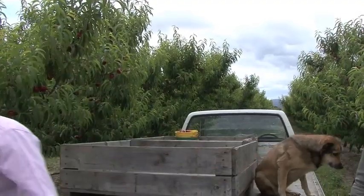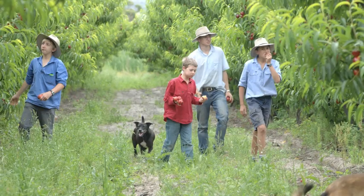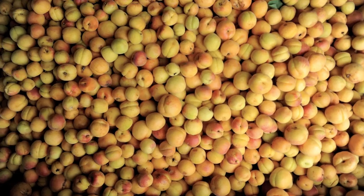The Ferris family are fourth generation orchardists. On this farm there's 25 hectares of land on which they grow some of the most outstanding stone fruit, such as nectarines, plums, cherries and apricots.